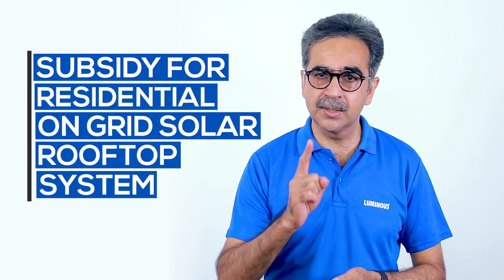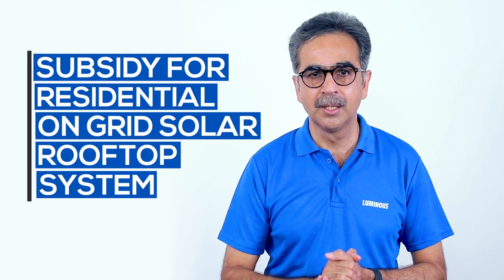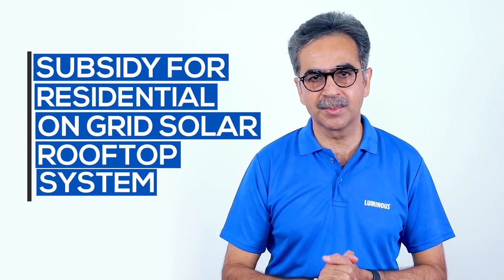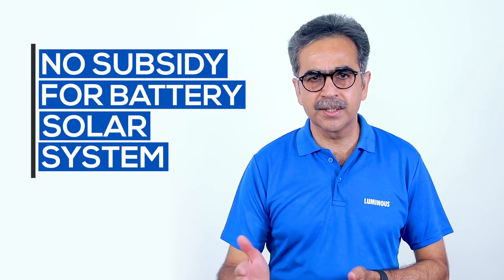For grid-tie solar system installations, the government can provide a lot of subsidies. It is important to know that this subsidy is only for residential use, and it is also for grid-connected, on-grid solar systems. It is very important to know that this subsidy will not apply to battery-tied solar systems.